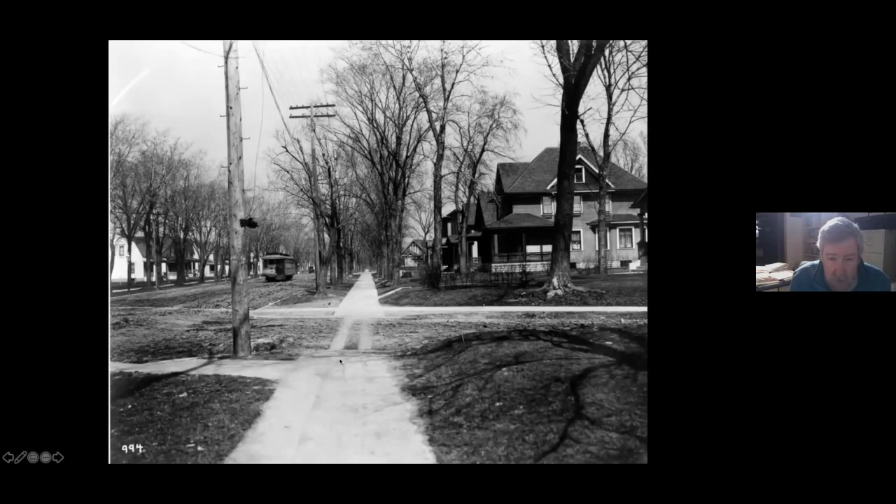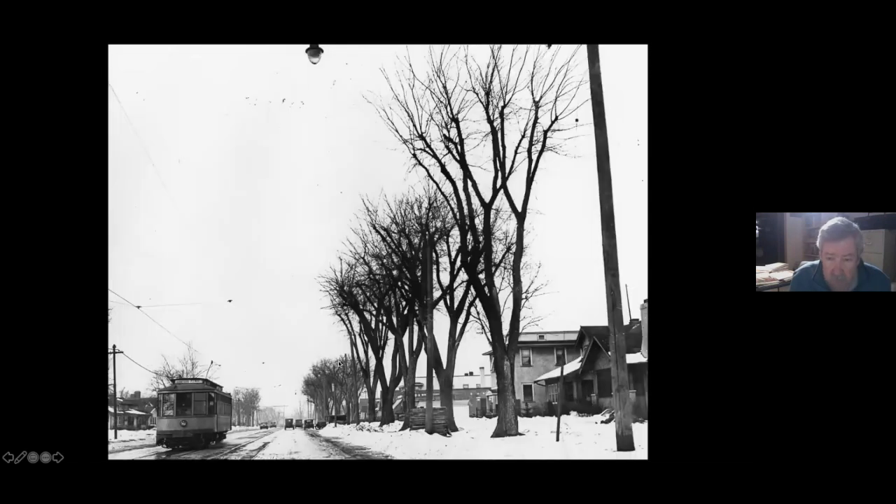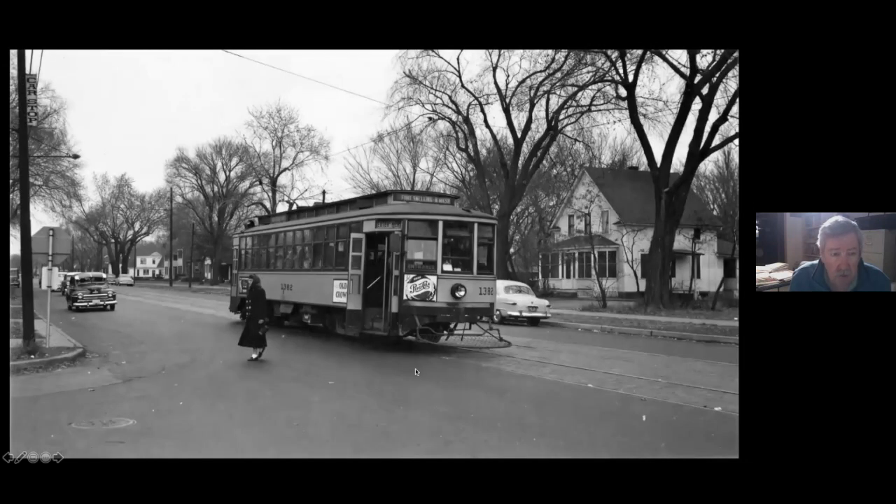Here's another one along Minnehaha. I don't remember which intersection it is, but I kind of like this — it's sort of a good everyday view of what things were like along there.